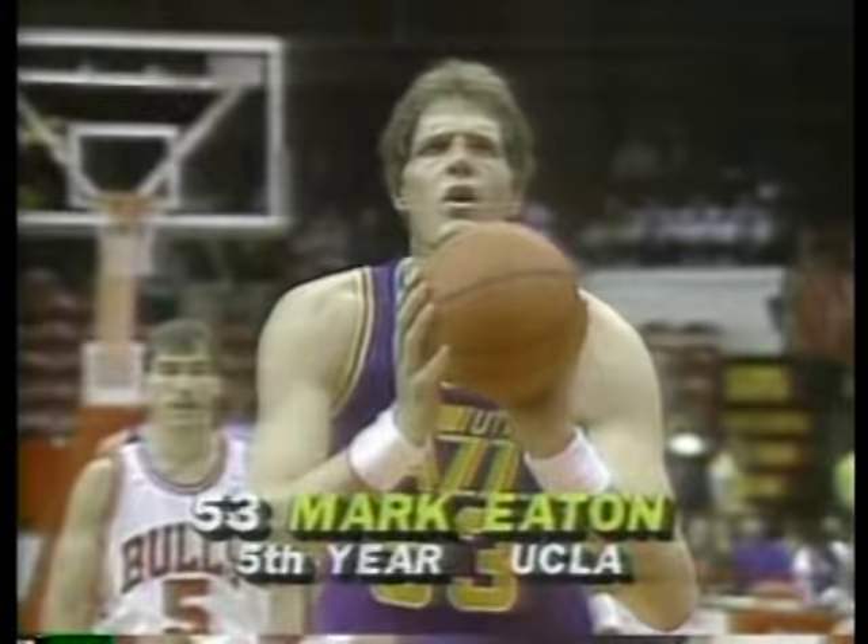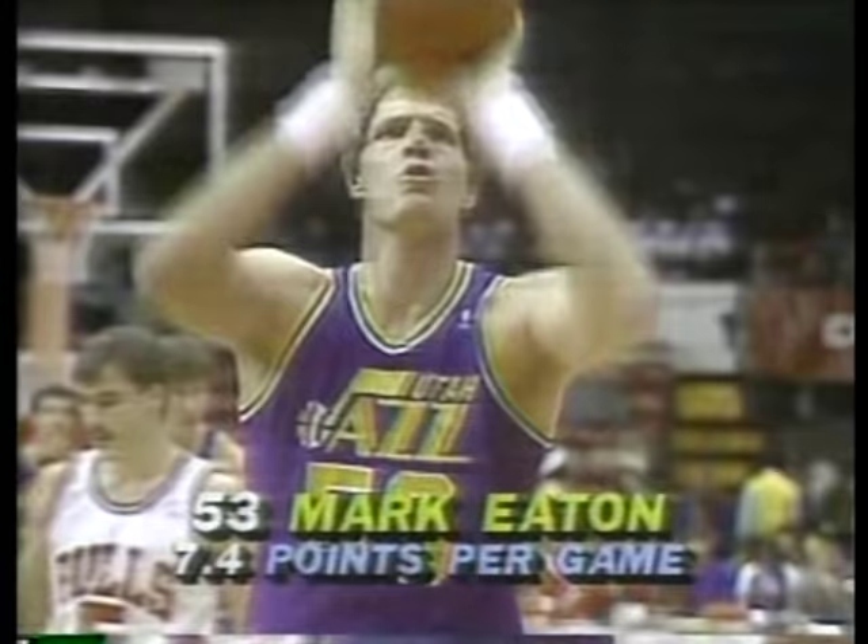Green, left corner to Tripuka — three-pointer, no. He drives the baseline left, underneath the big mark, trying to go up for the shot and he's fouled.